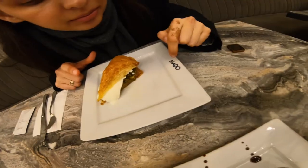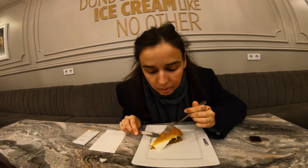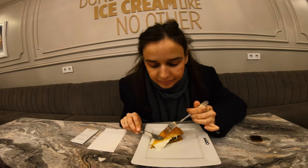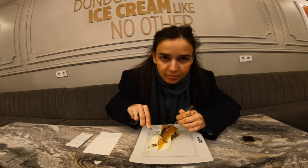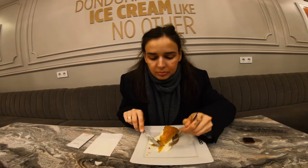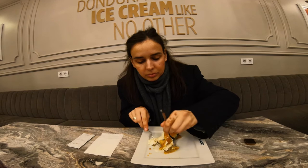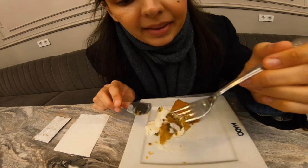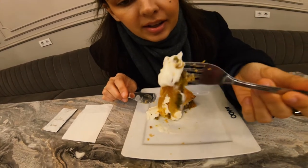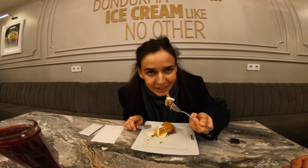We are now at Almado in Karaköy. There is another bakery we want to visit these days, but today is the day for Almado. We have this pastry with pistachios — crunchy layers. And guys, it's like 1 o'clock in the evening and we are eating desserts!